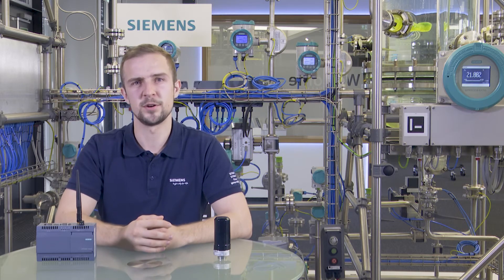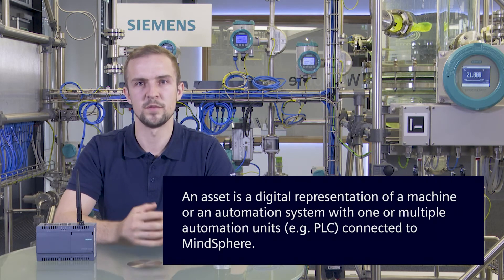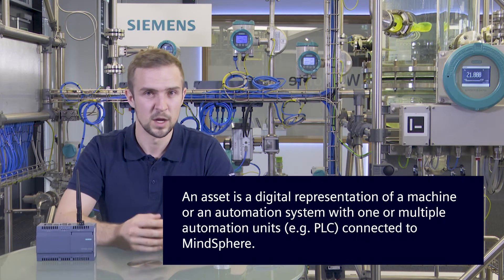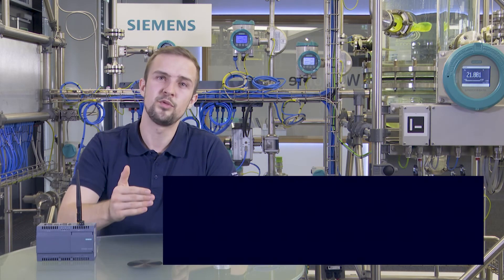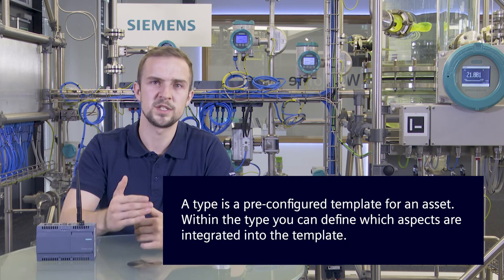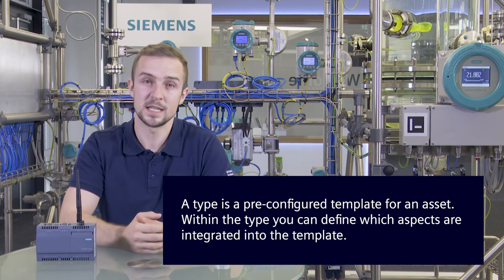There are three very common terms in the MindSphere environment which I quickly want to define: Asset, Aspect, and Type. If we take a look at a real-world example, an asset is a digital representation of a machine or an automation system with one or multiple automation units connected to MindSphere — for example, a PLC. The data of an asset is collected and sent to MindSphere to make it available for further processing and analytics. A type is a pre-configured template for an asset. Assets take on the properties of the type on which they are based. Within the type, you can define which aspects are integrated into the template.